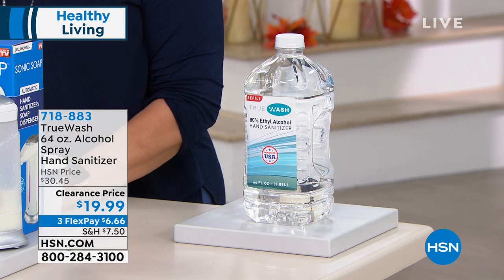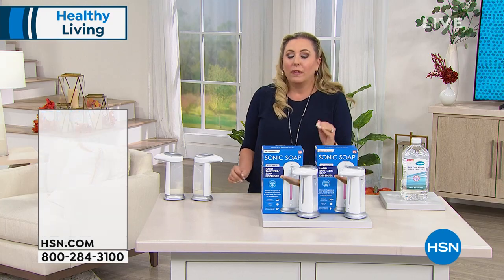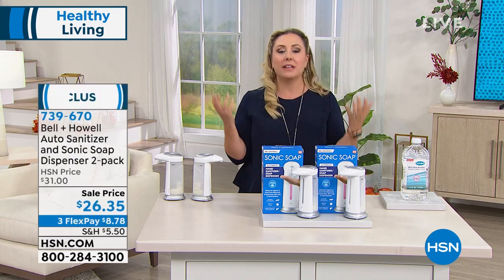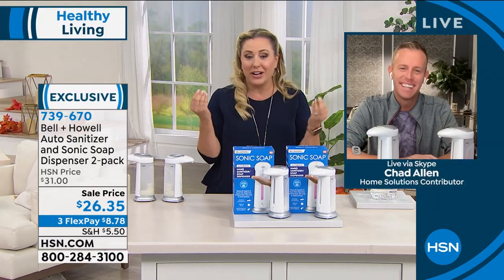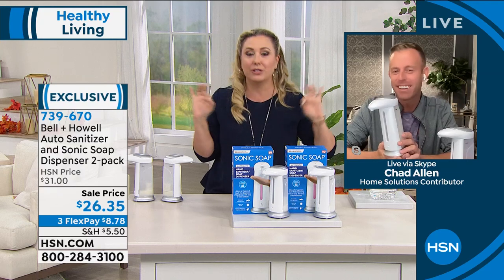We're going to introduce Chad Allen, who brings us the Sonic soap from Bell & Howell. The world's always going to change, but one thing that's never going to change is we've always got to keep washing our hands. And our hands are dirty when we wash them — so why would we get that dirty hand all over the faucet? Makes no sense.